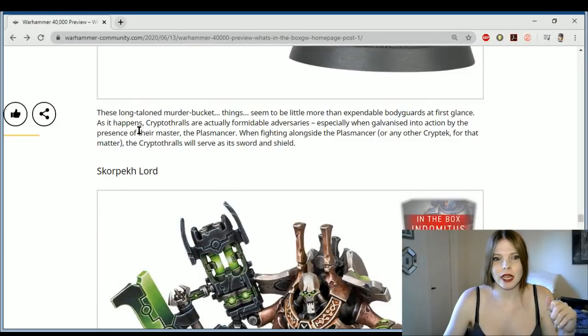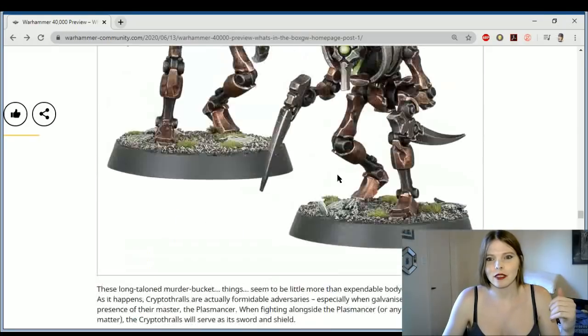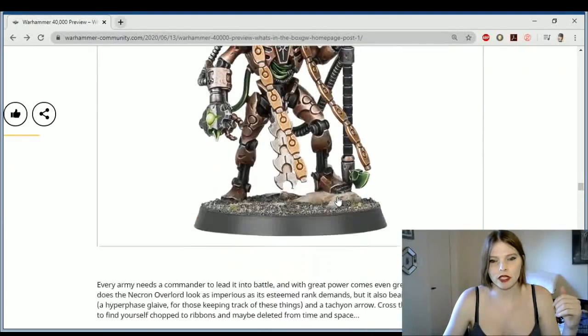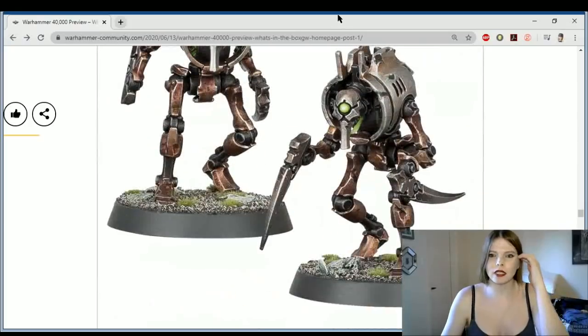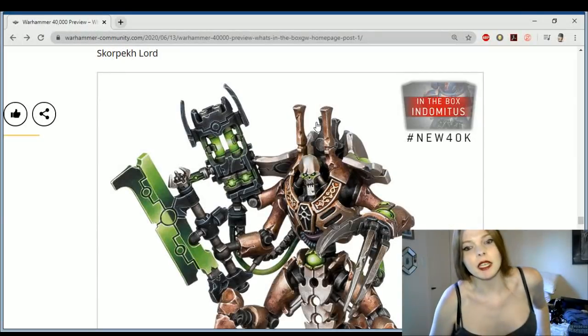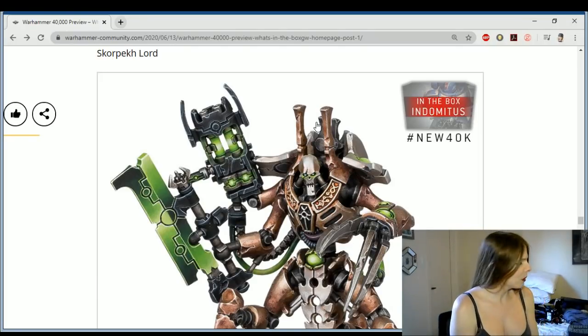Expandable bodyguards at first glance, but formidable adversaries. When fighting alongside the Plasmancer or any other Cryptek, the Cryptothralls will serve as their sword and shield. So they're another type of bodyguard unit — bodyguards for these Cryptek lords, similar to how Lychguard are bodyguards for the Necron Lords. It makes sense because in Egyptian mythology they did have multiple types of guard to protect royal agents.